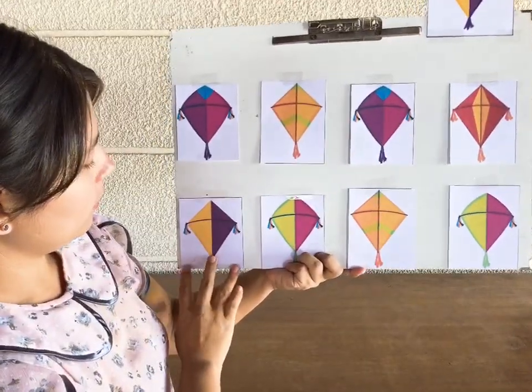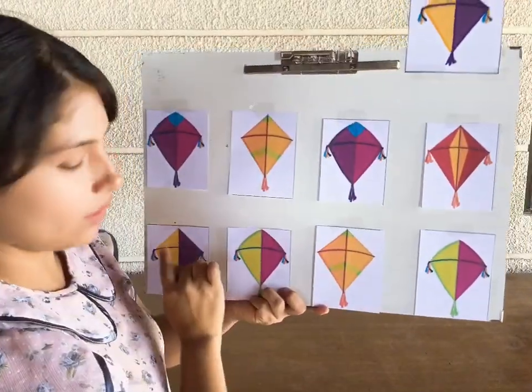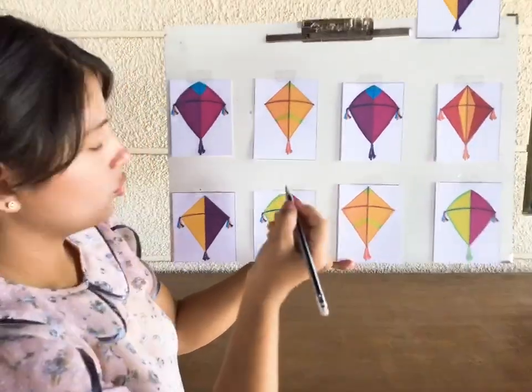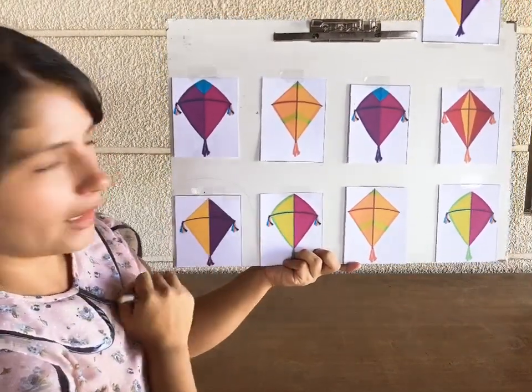Let's look over here. Yellow and purple, yes! They are the same. So once you find the right kite, you are going to draw a circle around that kite. You are going to draw a circle like this.